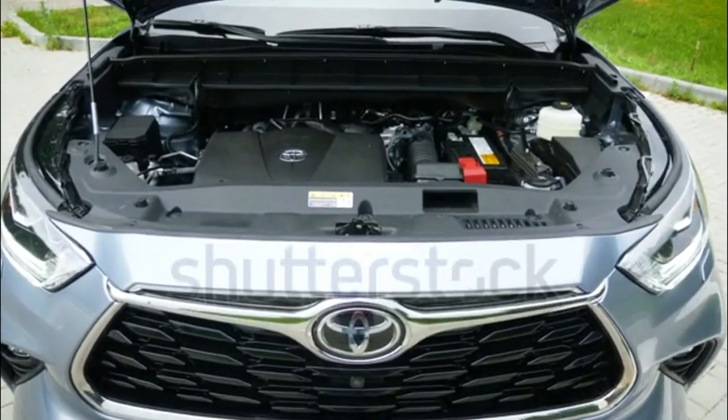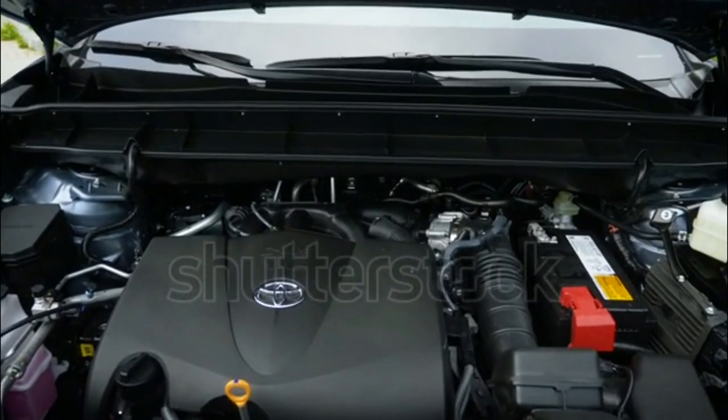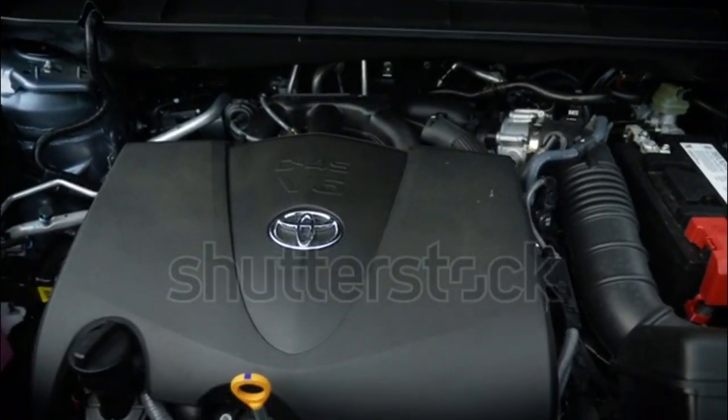Going hybrid with the 2020 Islander will get you around 35-36 mpg combined, offering an extended driving range.